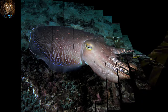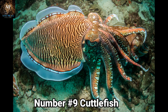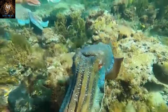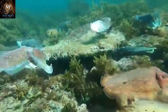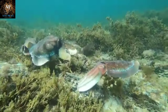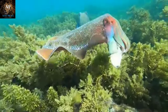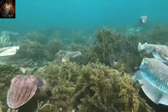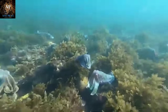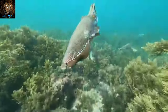Up next we have Cuttlefish. Cuttlefish are remarkable marine creatures belonging to the cephalopod group, closely related to octopuses and squids. They have eight arms and two longer retractable tentacles adorned with suckers, which they use to capture prey. Cuttlefish are renowned for their ability to rapidly change the color and texture of their skin. They achieve this through specialized cells called chromatophores, which contain pigments that can expand or contract to produce various colors.